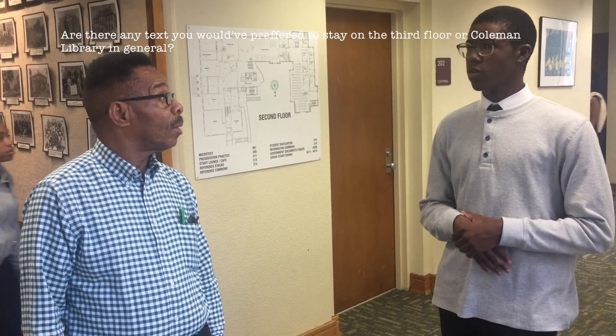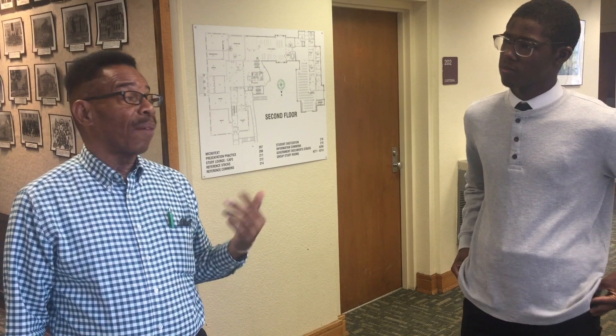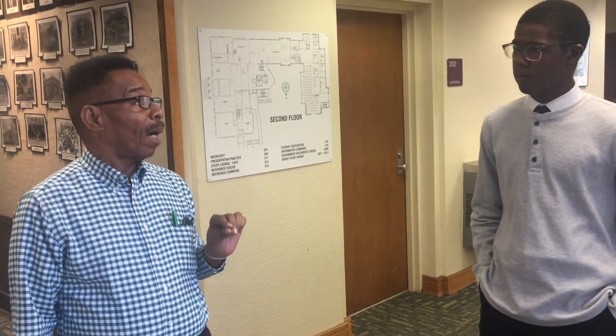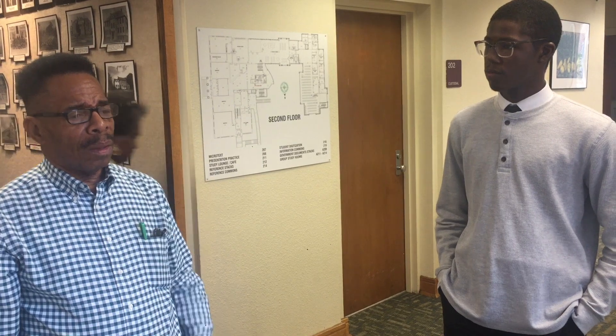Do you know of any texts or structures that were on the third floor that you would have preferred to stay? Yes — a lot of African-American periodicals. The hard copies are still on the third floor. You'll find them, for the most part, in the wall bookshelves. You'll find Crisis Magazine, copies of Ebony Magazine, and a number of African-American periodicals still on those walls. Those are the originals, in the original format.